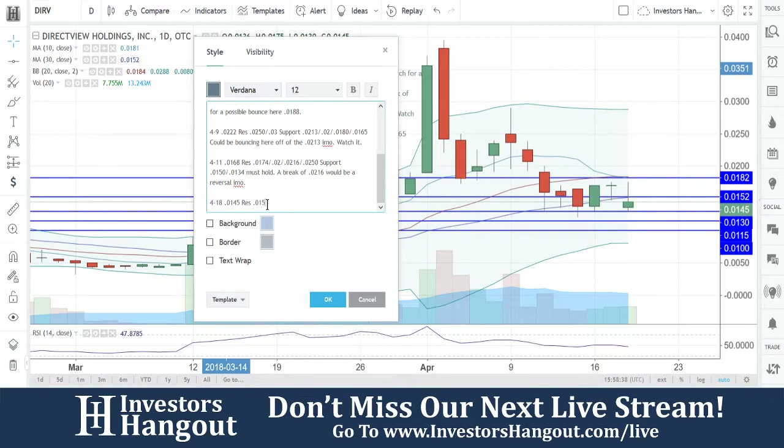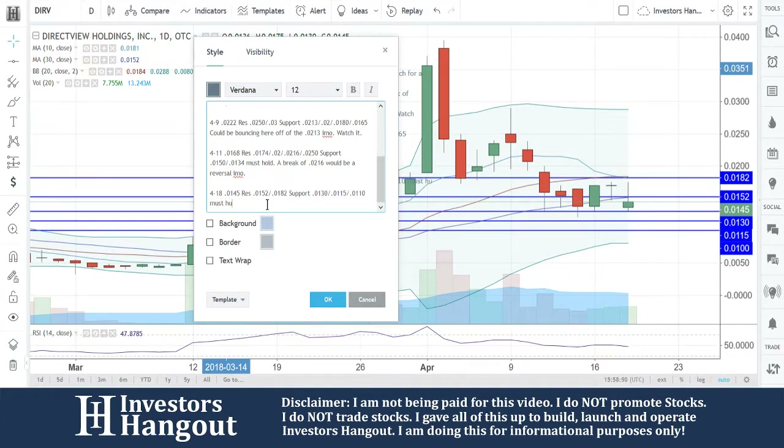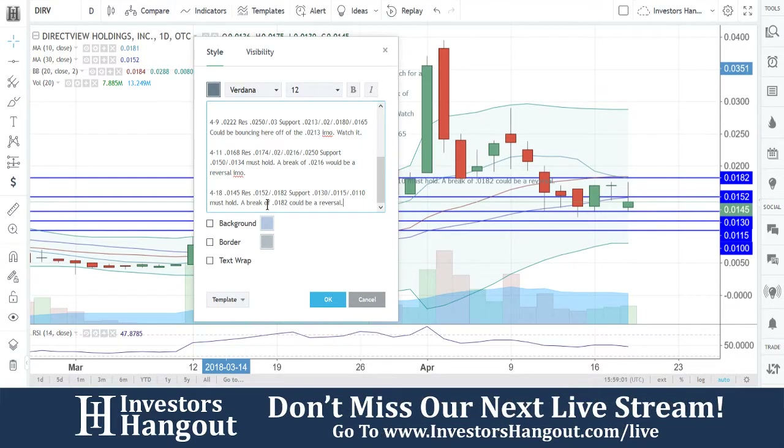Resistance at 0152 and 0182. Support at 0130 and 0115 — and that 0110 must hold. I don't want to see it drop below there, that's for sure. A break of 0182 could be a reversal, getting back above the 20- and 10-day simple moving averages, like I said.